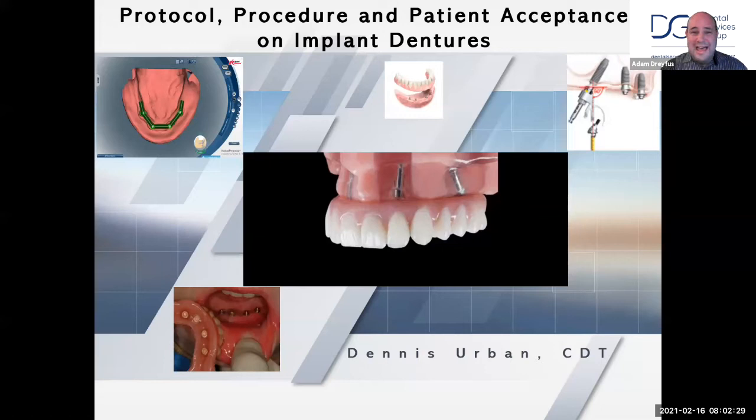I'm Adam Dreyfus, your local representative here to help you in any way possible. We thank you for choosing DSG as your partner today, tomorrow, and for the future. Education is a major part of the dental industry, and we hope that you will continue to join these courses and many more that we are putting on.